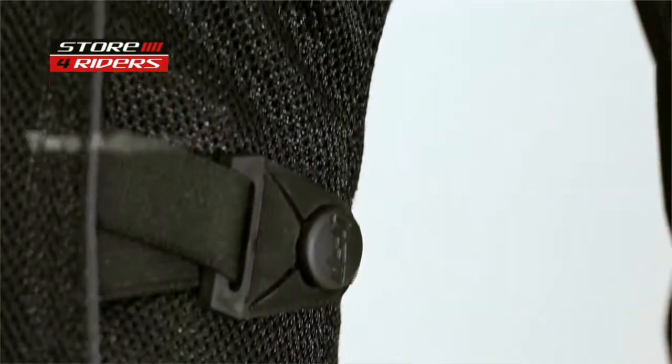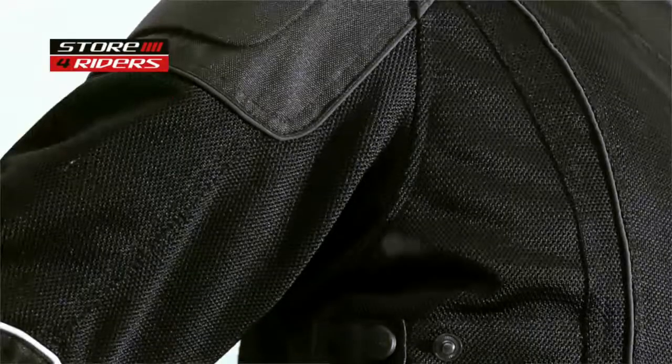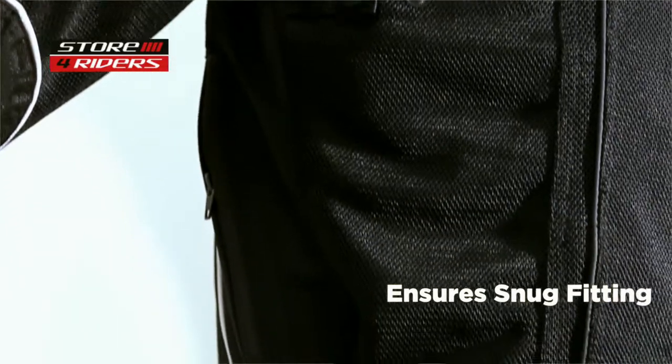Waist adjuster, two adjusters on each arm, and one adjuster below the armpit ensure a snug fit that will not permit jacket movement during a crash.